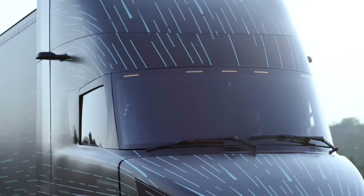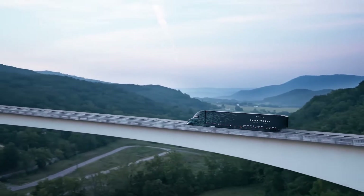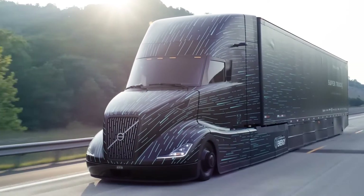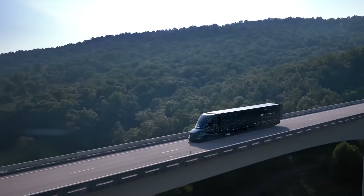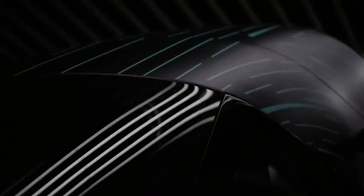The data was not collected solely in the laboratory or on flat, empty roads with ideal conditions and light loads. Instead, the SuperTruck 2 was tested in real-world scenarios with a GCVW of 65,000 lbs on roads with traffic and elevation changes.